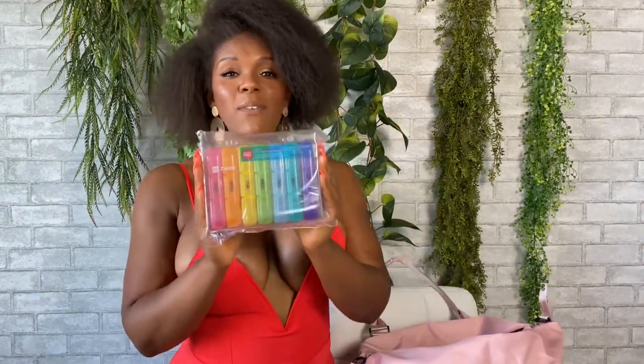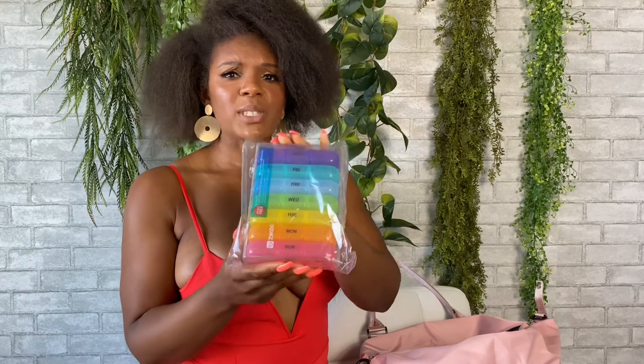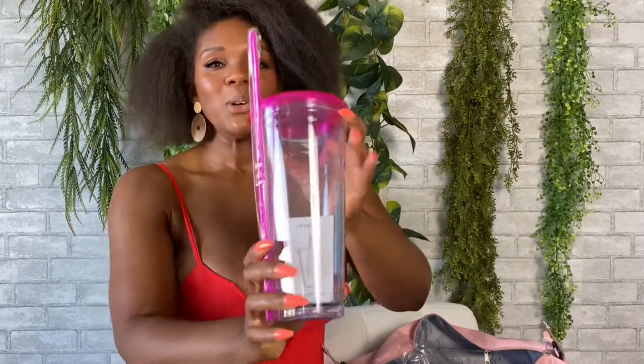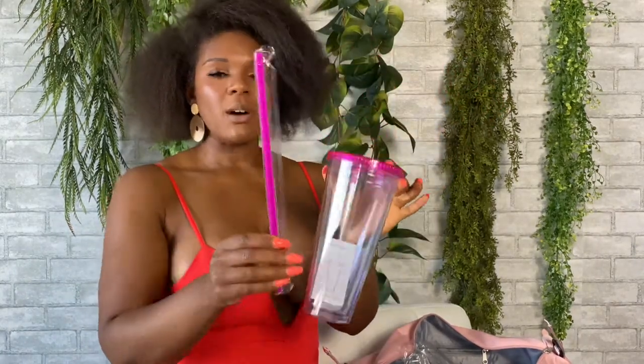Your kit will also have a pill box. You have to keep track of your pills and make sure that you take them — it's very beneficial to have a pill box. You can fill them all up, have your friend fill them up, and then use this in your kit. You'll also have a 32-ounce tumbler with a straw. We need to stay hydrated — it's 32 ounces so we have to keep track of how much water we're intaking.